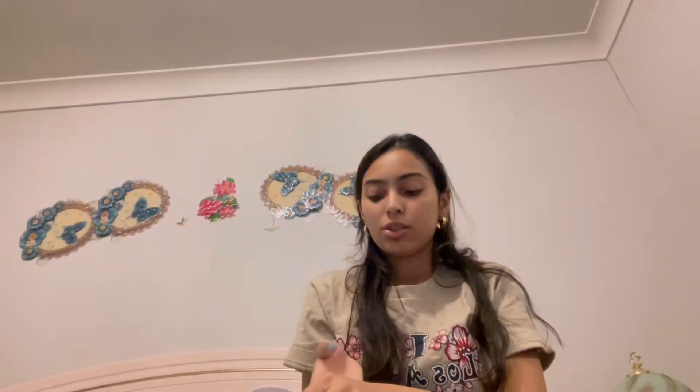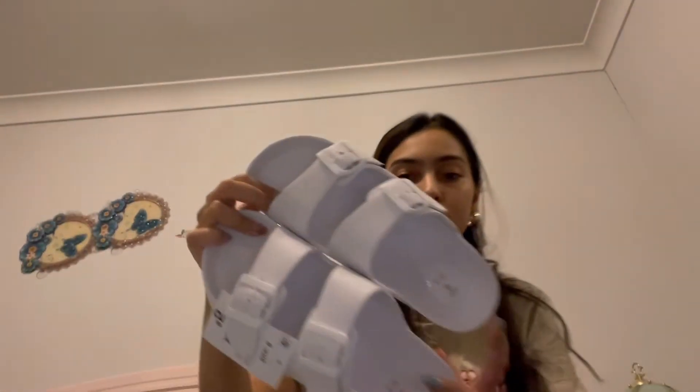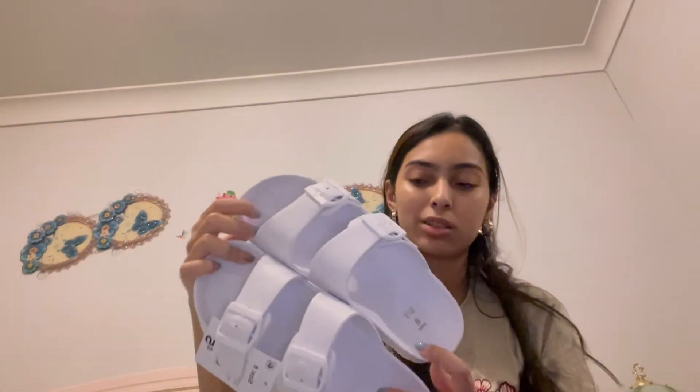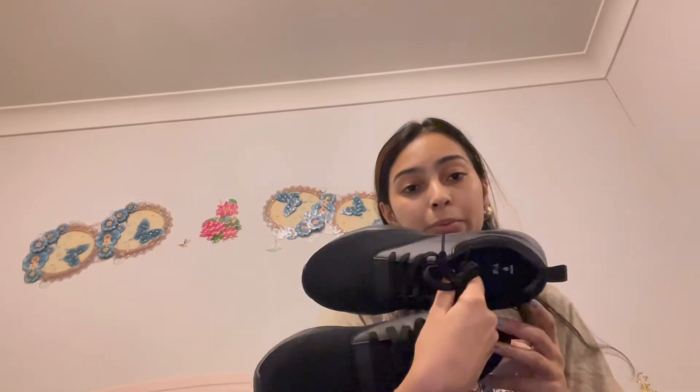I got these white sandals — kind of beach sandals, like plastic ones — pretty cheap and easy to just grab on the go for the beach. It doesn't matter if they get ruined because they're cheap. I also got these black sneakers which were also pretty cheap, and if they don't work out for me my grandma might just use them.